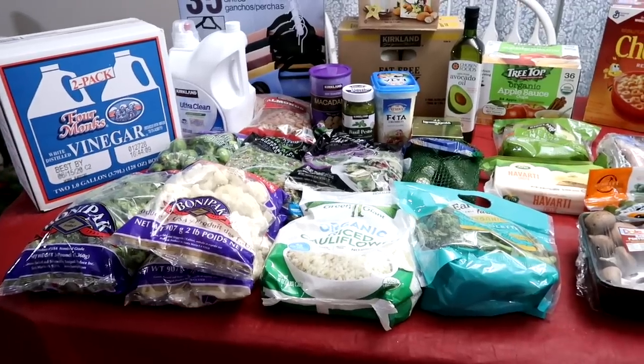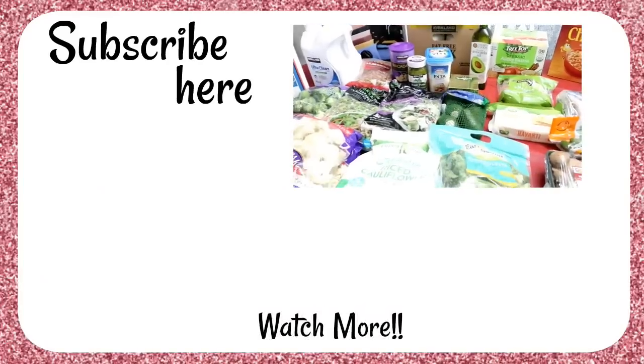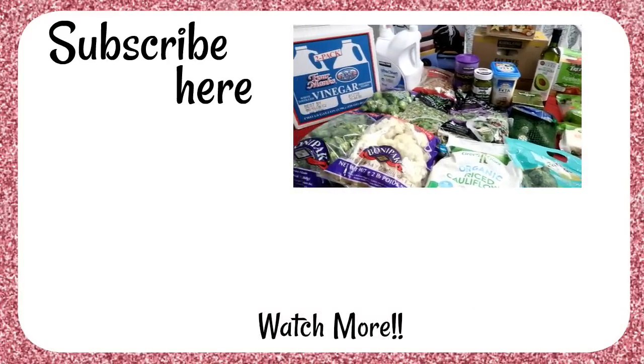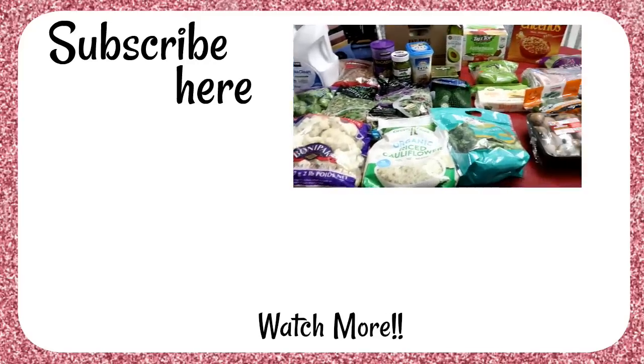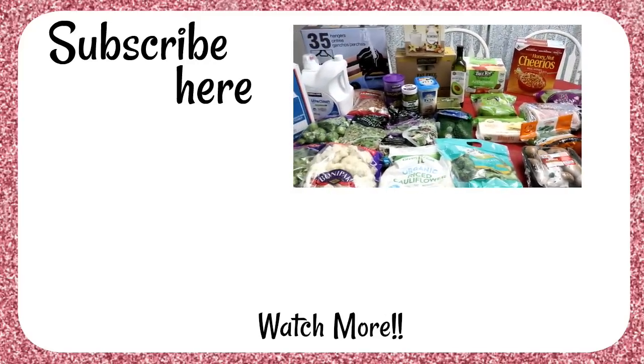This is our first run at it, so this was our keto Costco haul. If you guys do keto, what are some things that you have found at Costco that have really helped you be successful at it? I would love to know. Thanks so much for joining me today, and we will see you soon. Bye!